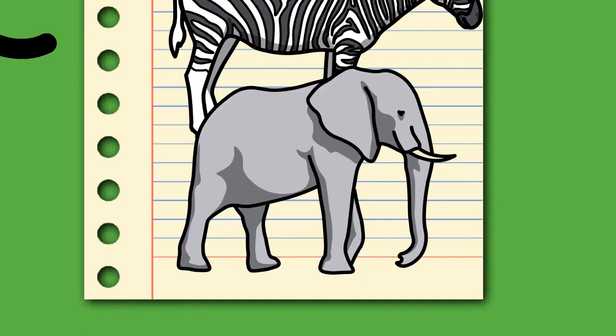Elephants have an iconic status in human culture and have been widely featured in art, folklore, religion, literature, and popular culture. The word elephant is based on the Latin elephas, genitive elephantes, which is the Latinized form of the ancient Greek elephas, genitive elephantos, probably from a non-Indo-European language, likely Phoenician.